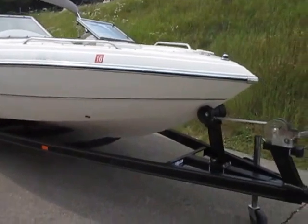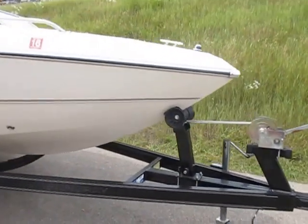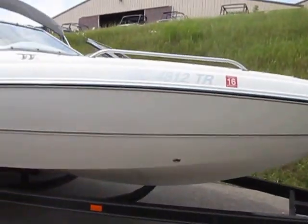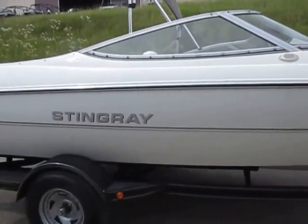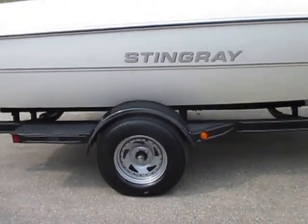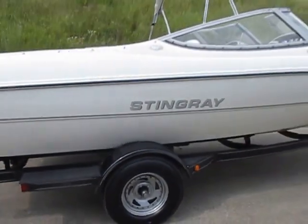It's on a Tennessee bunk trailer with a swivel jack. It has 14 inch wheels with bearing buddies and fender steps.